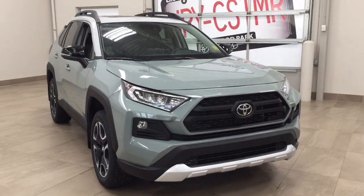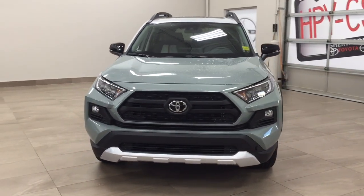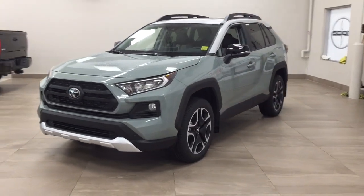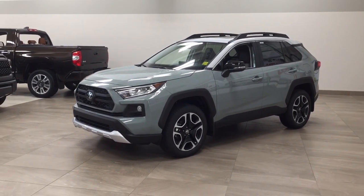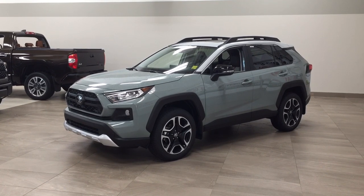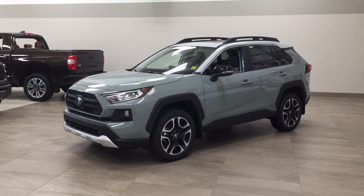Thank you so much for watching this video today. If you have any questions, please visit us at 31 Automall Road in Sherwood Park, Alberta, Canada. Our phone number is 780-410-2455, or visit our website at sbtoyota.com to reach us by email. Once again, thank you for watching — if you have any comments or additional questions please leave them in the comment section below, and make sure you have a great day. Hope to see you next time.